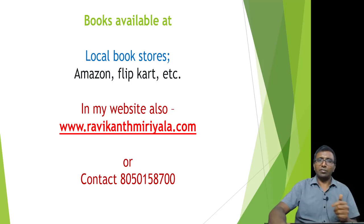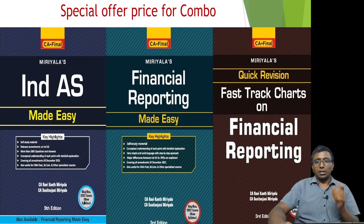These books are available at local bookstores, Amazon, Flipkart, and many other online websites, as well as on my website ravikantamiriyala.com. If you face any problems with respect to payment, you can contact the given number.